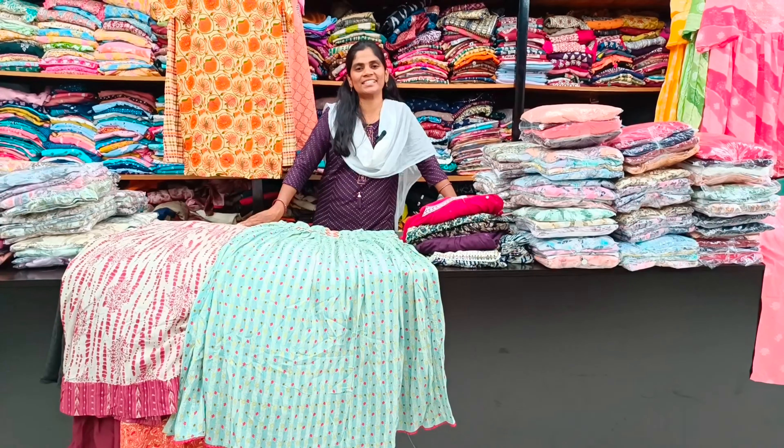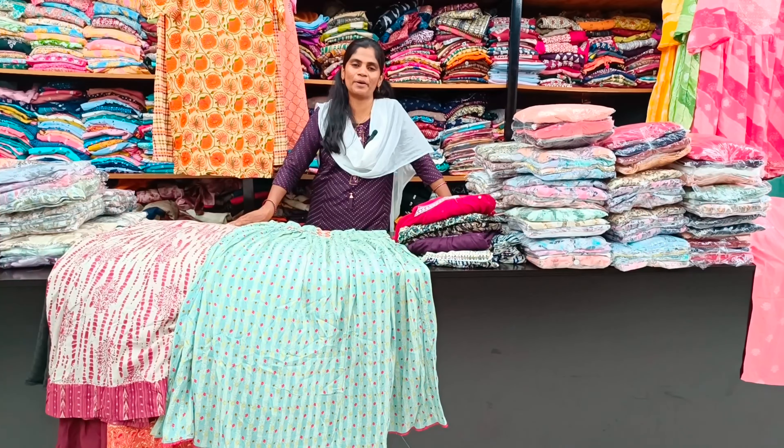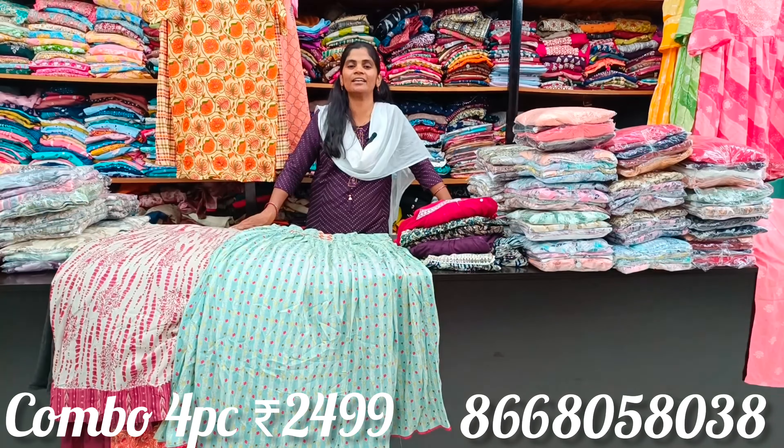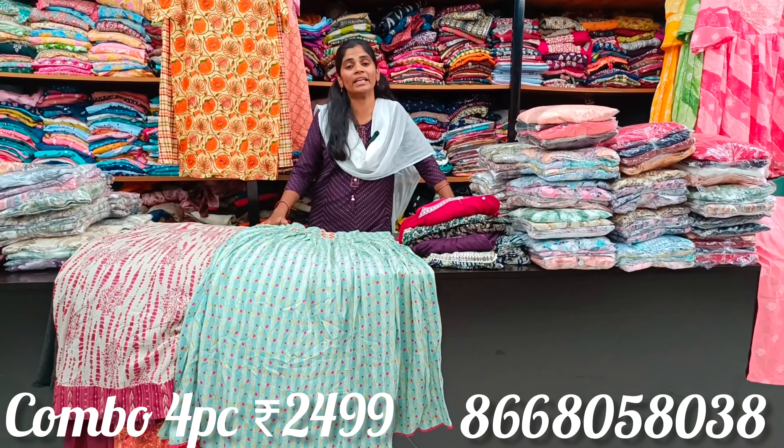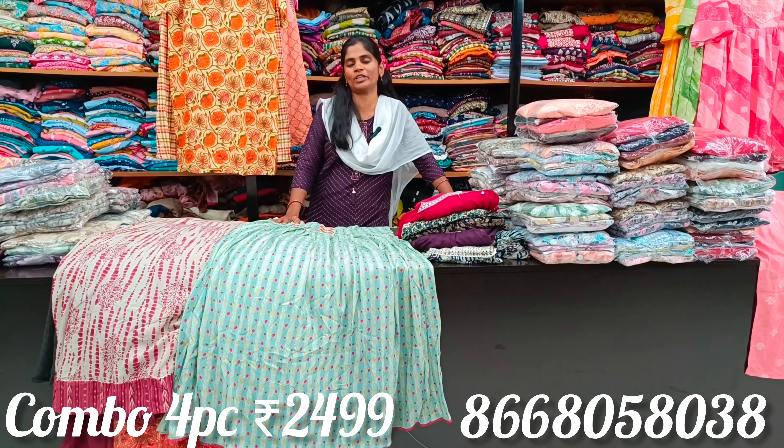Hello viewers, welcome back to M3 Fashion channel. Today we are going to shop with new collections. We are going to use combo pieces — four pieces for 2499.